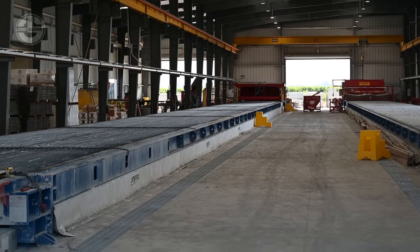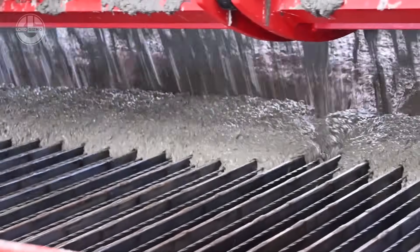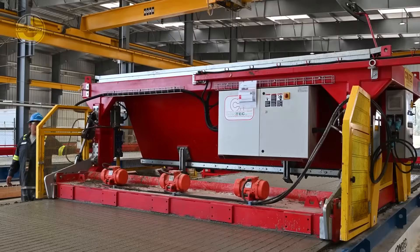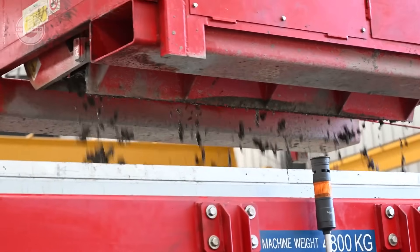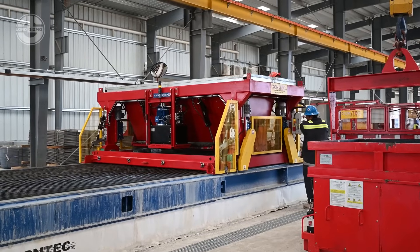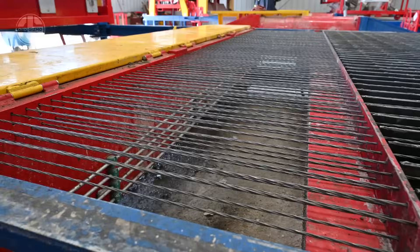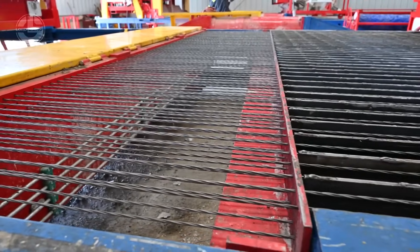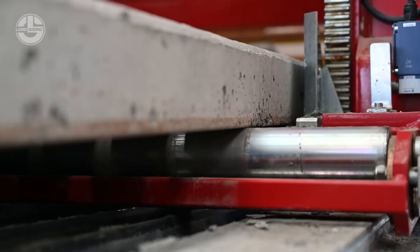Forget flimsy wooden posts. Flexible concrete trellis posts are the next big thing for orchards and vineyards. These tough yet bendable structures can handle mechanical harvesting, heavy loads, and even survive a tractor rolling over them without breaking. Ranging from 2 to 3 meters long and up to 10 centimeters thick, they outlast wood and metal by 10 times, saving farmers serious cash. Plus, no rust, no pests, no headaches.